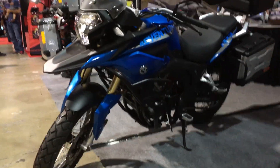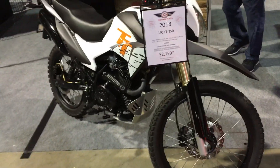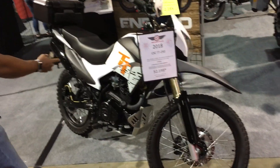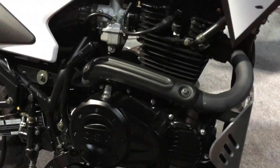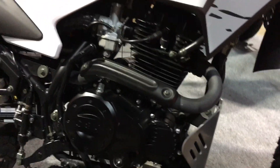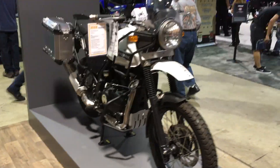And if that sounds like too much money, how about $2,199? This is a street-legal motorcycle with a license plate, turn signals, everything ready to go — it'll take you on an adventure. There is no excuse for not having a new motorcycle for all your adventuring needs. This is also from CSC.